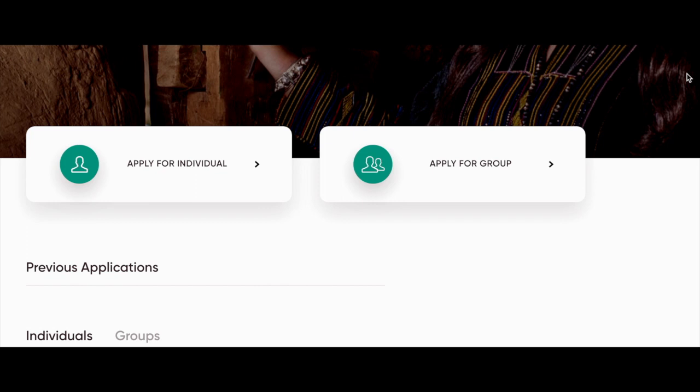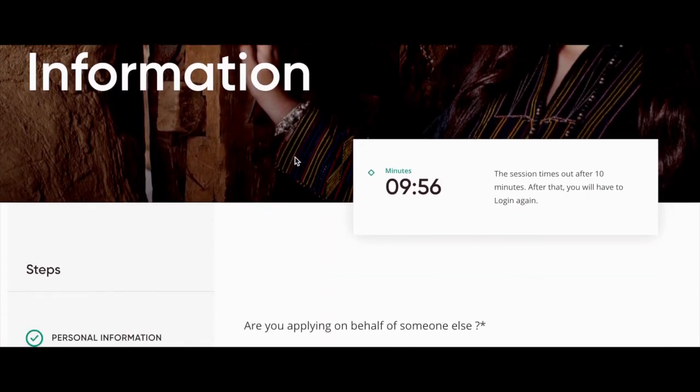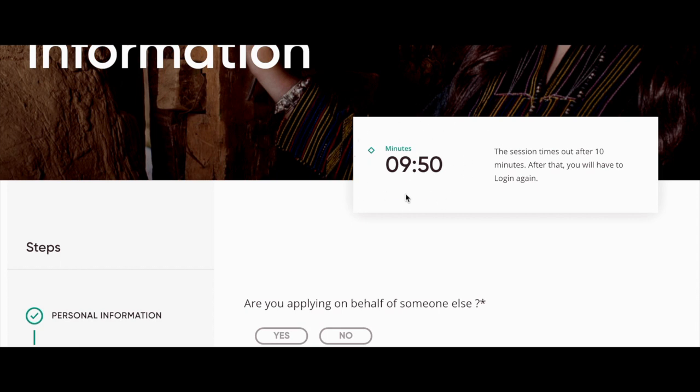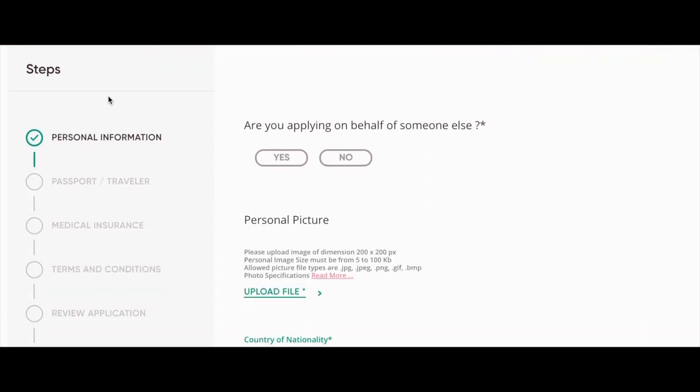Scroll down and here you can choose to either apply for an individual or group visa. If you're applying for your whole family, click on Group. For me personally, I'm just going by myself so I'm applying for an individual visa. Scroll down again. You'll see you get 10 minutes for each section of the application, and there are a number of different steps shown on the side.